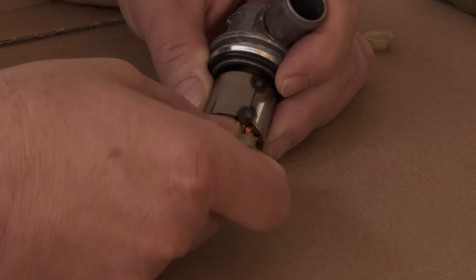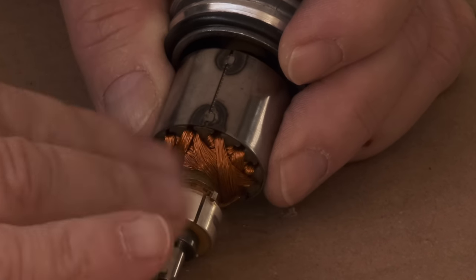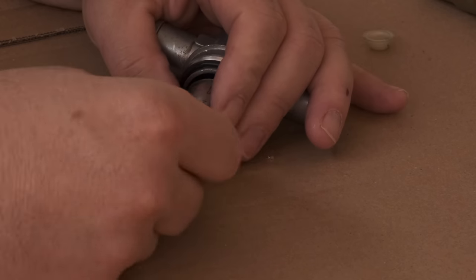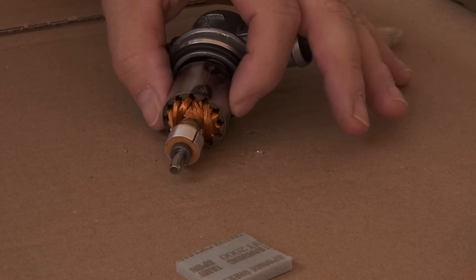An electric actuator — basically a permanent magnet DC motor — and a valve to regulate the airflow, that's it. A controlled current is provided by the ECU, and I really can't see what could possibly go wrong in there.